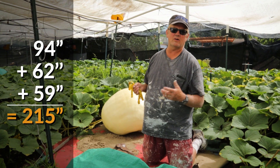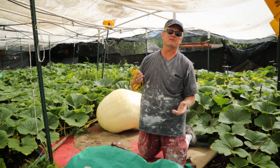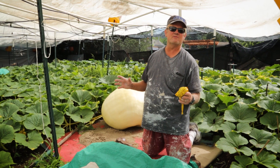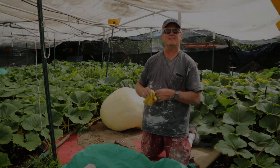The OTT, or over-the-top method of measuring — there are different charts, some give you a little bit higher and they adjust them — but it is 215 inches on day 30, which according to the chart is 226 pounds. I would say that's the biggest pumpkin I've ever had at day 30.